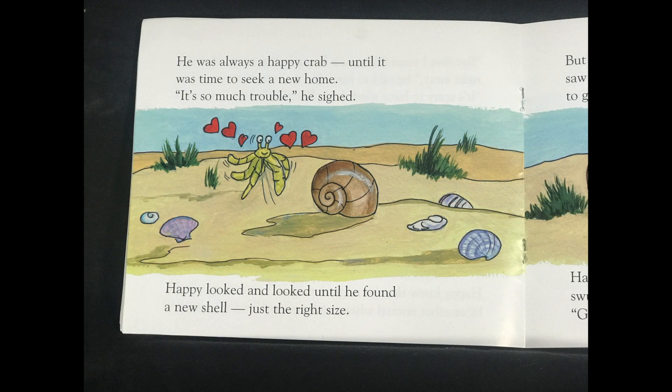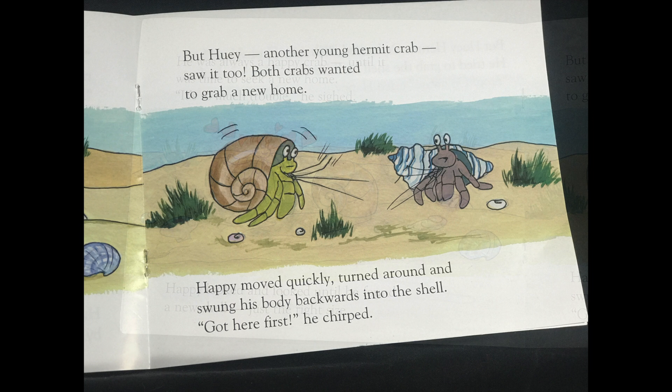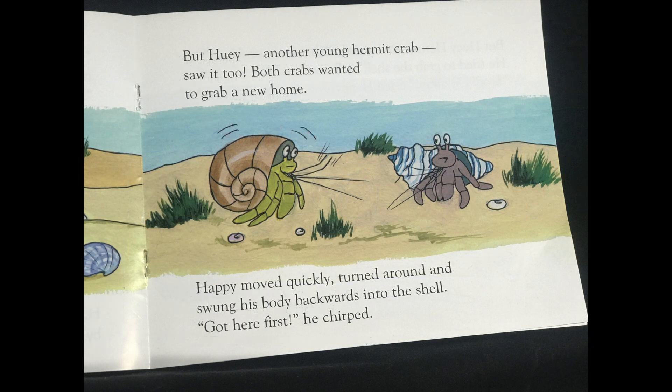He was always a happy crab until it was time to seek a new home. Happy looked and looked until he found a new shell just the right size. But Huey, another young hermit crab, saw it too. Both crabs wanted to grab a new home. Happy moved quickly, turned around and swung his body backwards into the shell.